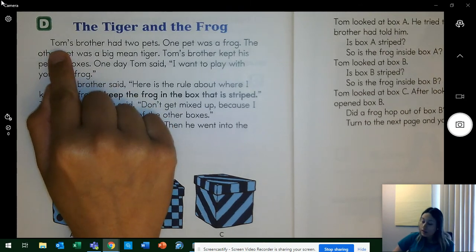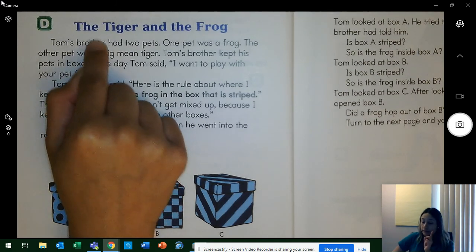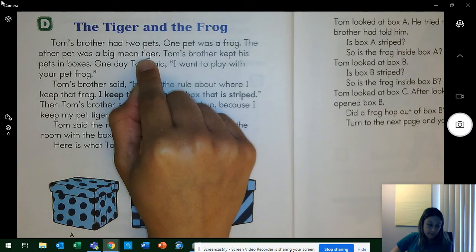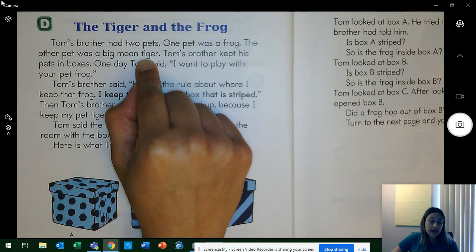Track me. Let's start. Tom's brother had two pets. One pet was a frog. The other pet was a big mean tiger. Keep your eyes on the word 'tiger' while I ask questions. Name the two pets that Tom's brother had. A tiger and a frog. Which pet would be safe to play with? A frog. Why wouldn't it be safe to play with the tiger? It could possibly be mean.